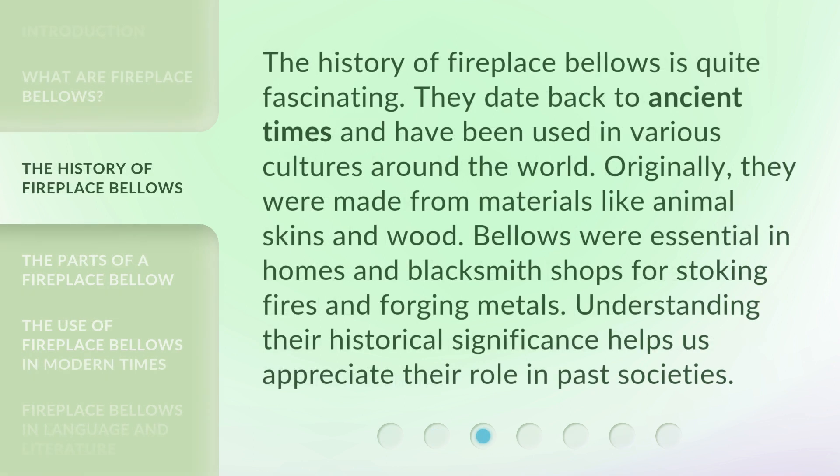The history of fireplace bellows is quite fascinating. They date back to ancient times and have been used in various cultures around the world. Originally, they were made from materials like animal skins and wood. Bellows were essential in homes and blacksmith shops for stoking fires and forging metals.